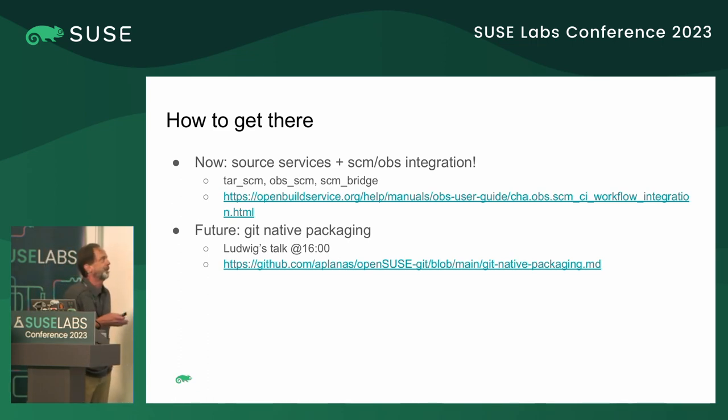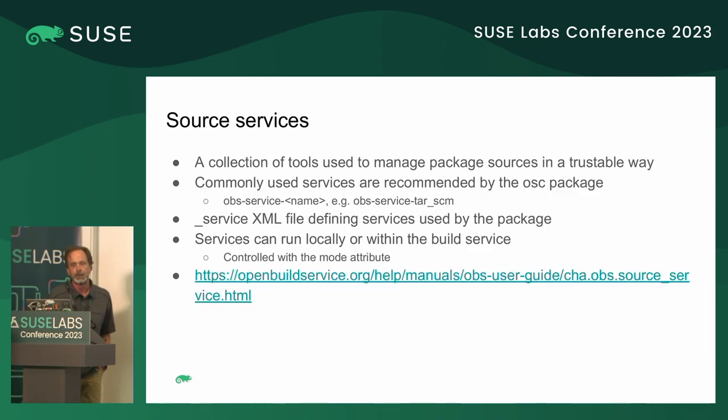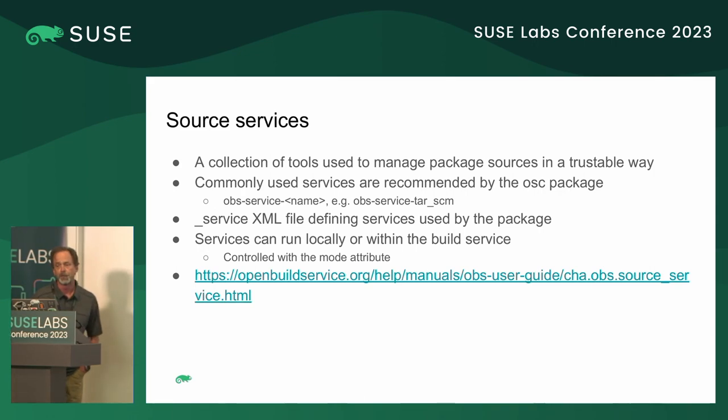In the future, there's this thing called git native packaging that the folks who do this stuff for a living are working on — Ludwig actually has a talk at 16:00 on that. From the docs, source services are a collection of tools used to manage packages in a trustable way. All the commonly used source services are recommended by the OSC package, so if you have that installed you have most of these already. At the package level, you define what services you want to run in a file called underscore-service, which lives alongside the package sources, and can be run locally or within the build service — controlled by the mode attribute.